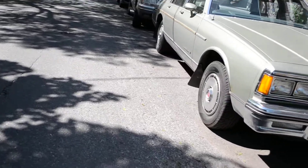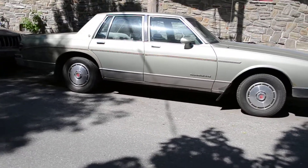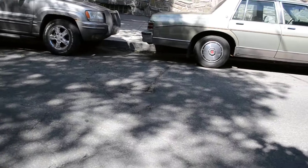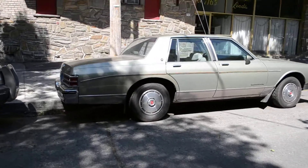It probably has your typical 305 — some of these came with a 350, so you could get that but it was probably extra. Little side trim coming off there, nice ride, beautiful color.